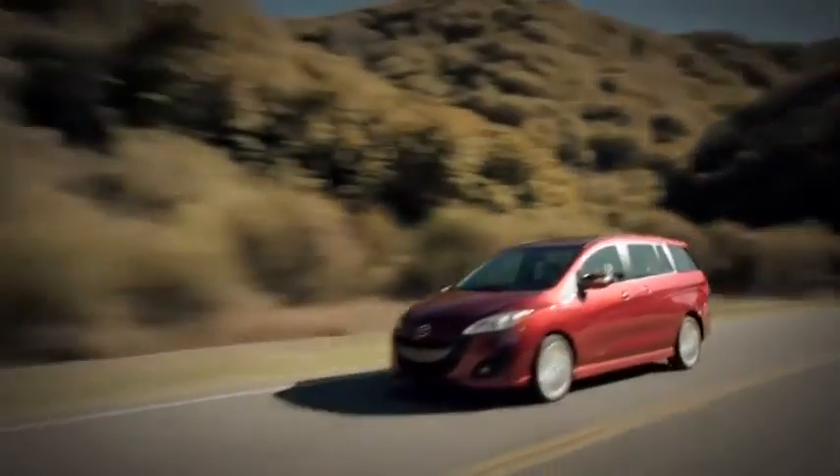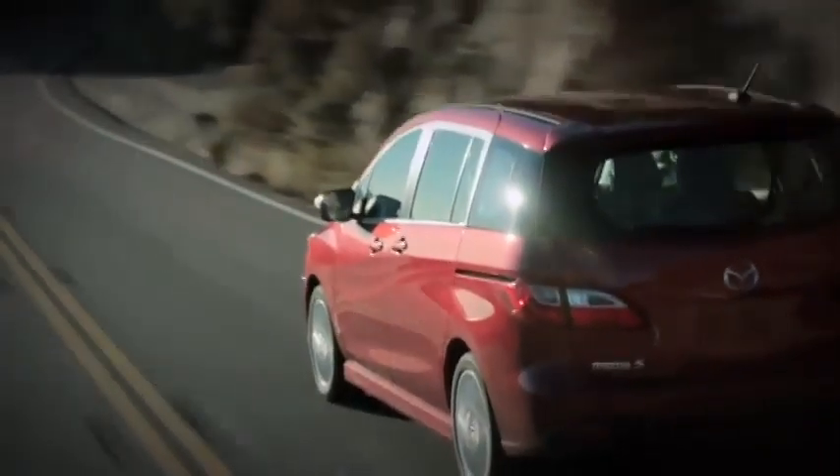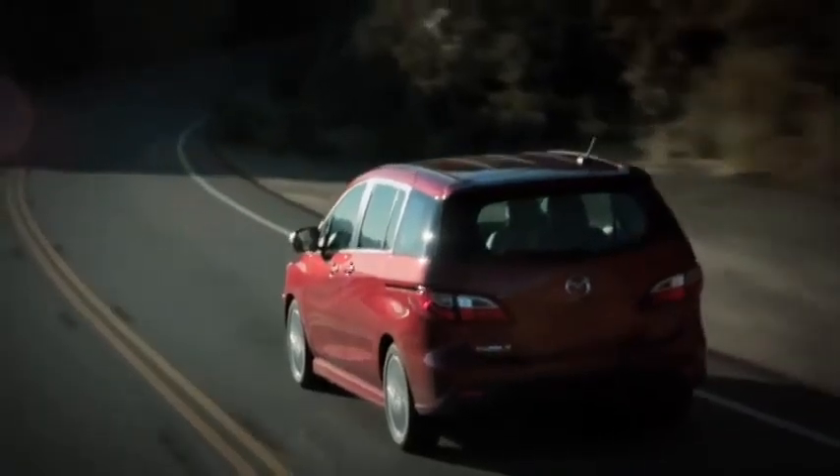Let's face it. Minivans are no fun. Built for practicality, they're big, bloated, and anything but nimble. That's why we engineered the anti-minivan, the Mazda 5.